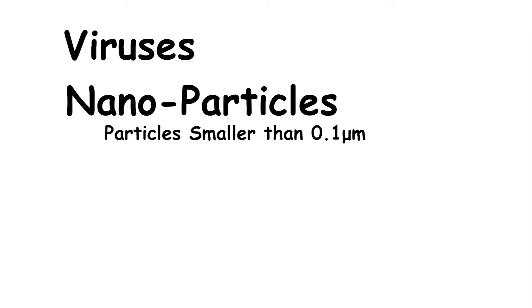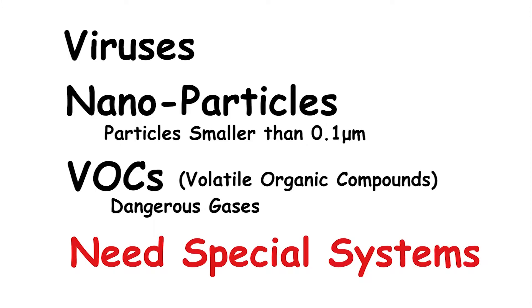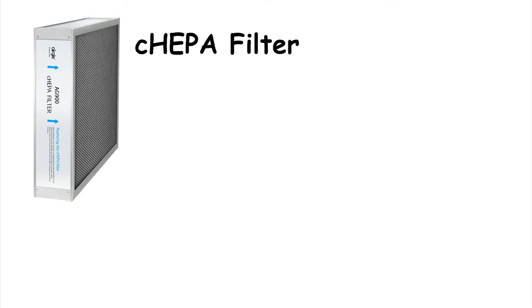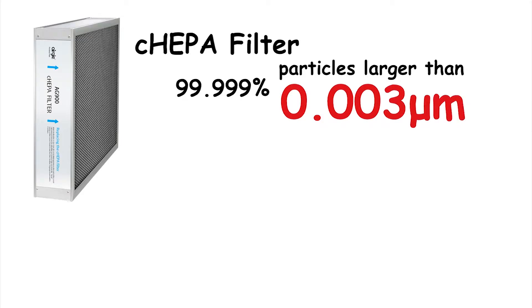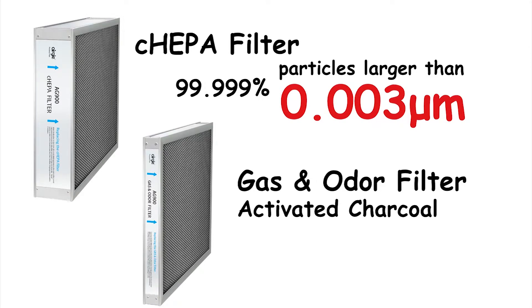Viruses and nanoparticles — particles smaller than 0.1 microns that are hazardous to our health — and VOCs, which are dangerous gases, need special systems to remove them from the air. Your best bet for removing virus-sized and smaller particles is a filter like our C-HEPA filter, rated to remove 99.999% of particles down to 0.003 microns. To remove gases including VOCs and odors, a high-capacity activated charcoal filter is needed.